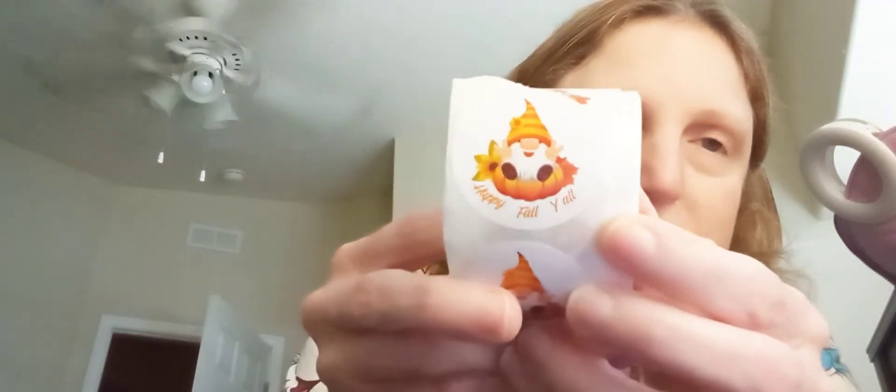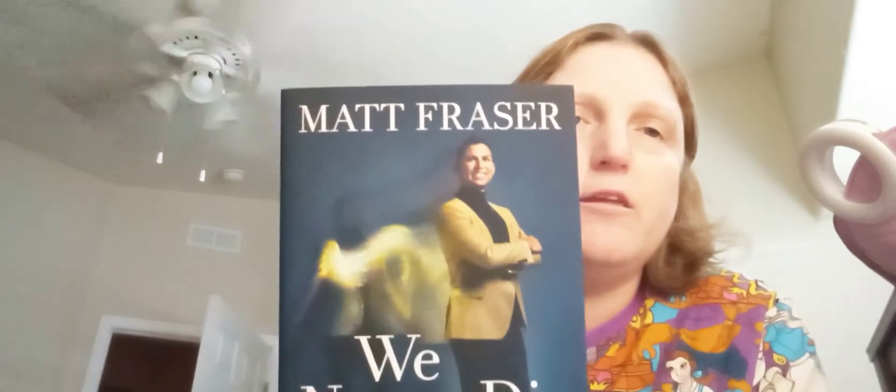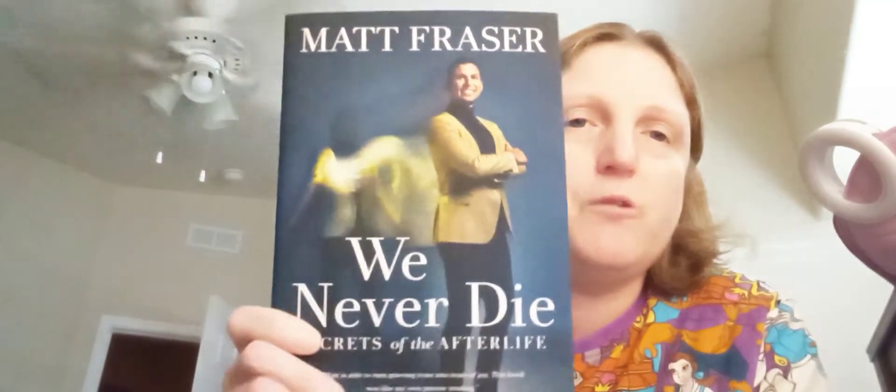The first thing are these cute roll of gnome stickers — it says 'Happy Fall Y'all.' I hope you can see that. I will be sharing some in happy mail.